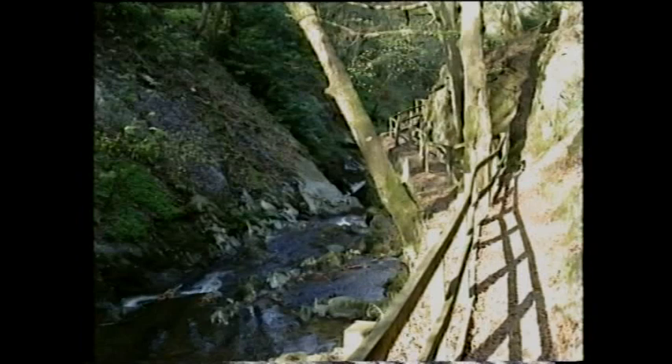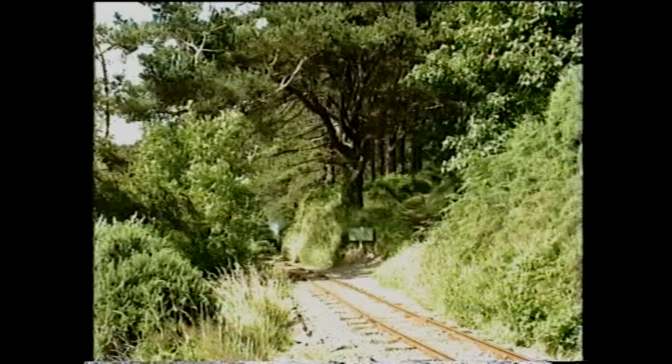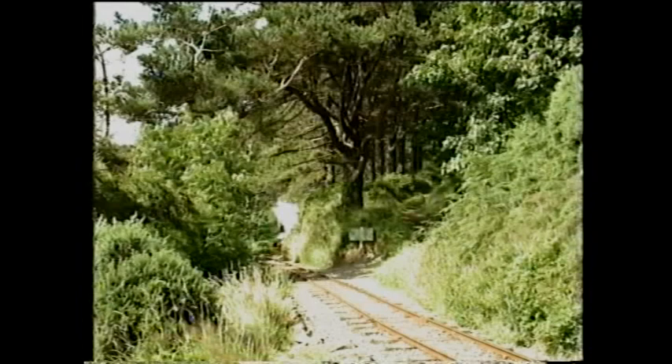Opposite is the entrance to the Glen, where R.M. Broadbent developed a series of walks, and in 1896 opened one of Britain's first pleasure railways — the Groudle Glen Railway.